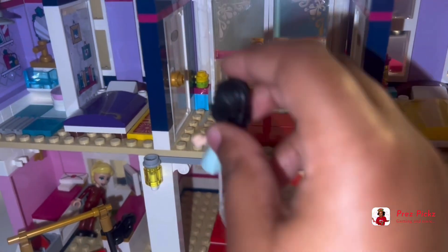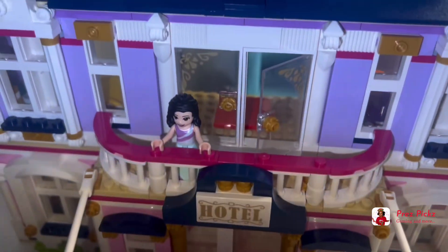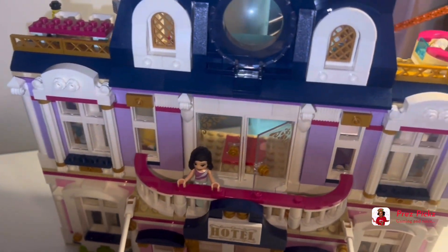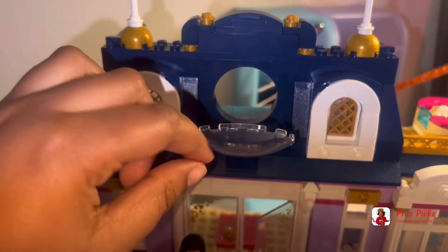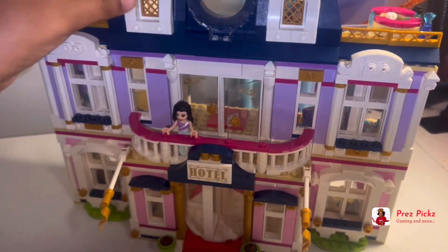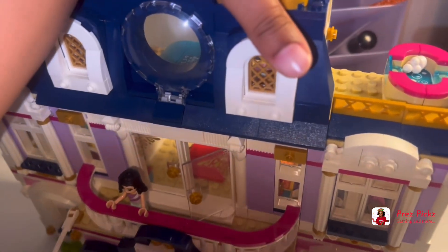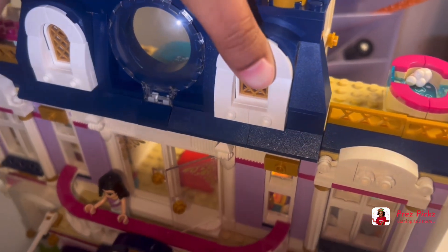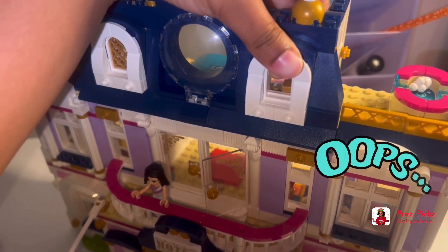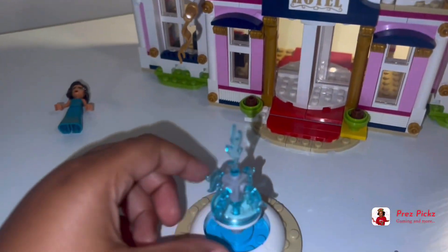There's one thing I forgot — on this level you have your own balcony, and these doors open and close. Also this opens into windows. Oops, I broke the window! Oh wow, I'll have to pay.